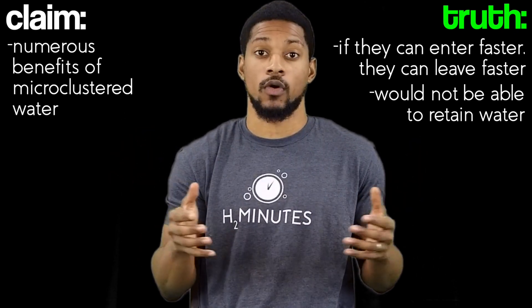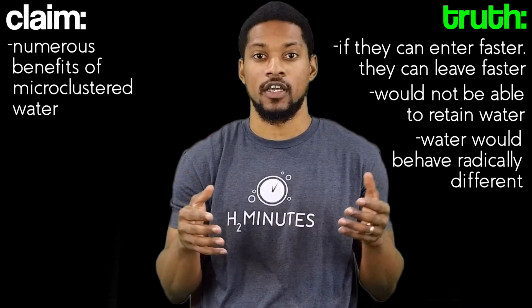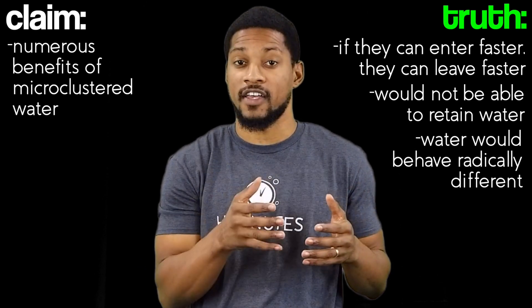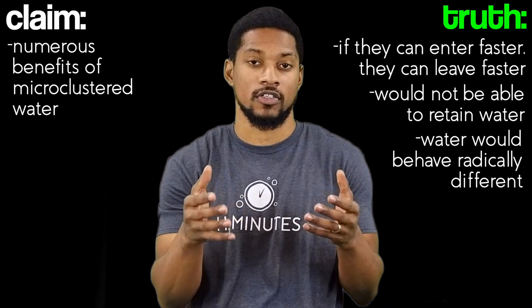And just think about how much you would have to empty your bladder. If the normal properties of water were altered, it would behave radically different — it would be unfit for cooking, bathing, and of course drinking. This is just the tip of the iceberg about the effects of what this water could do if it could actually enter our cells faster.